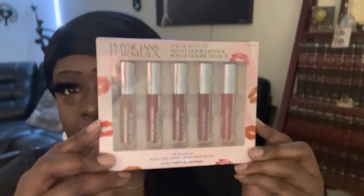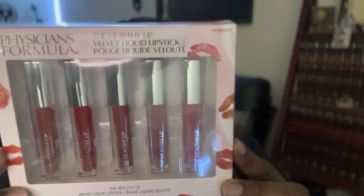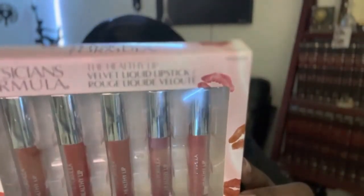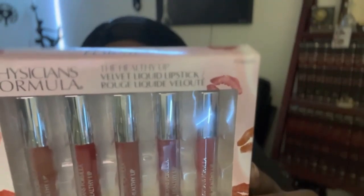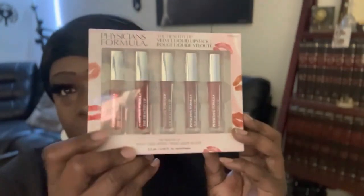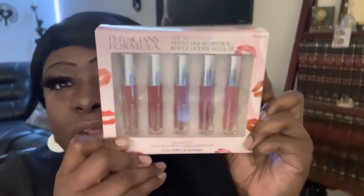So first, these are some lip gloss — it's like a liquid lipstick. The colors are Brick, Brick Through, Bear With Me, Very Healthy, Tomato Garden, and Pumpkin Party. Hope you can see the shades. I'm a lip girl, I love lip gloss, I love lip colors.